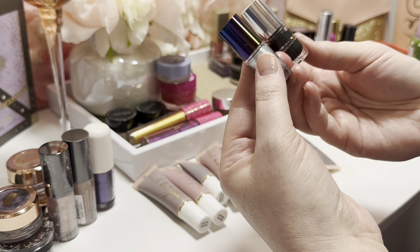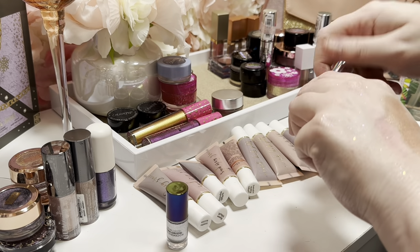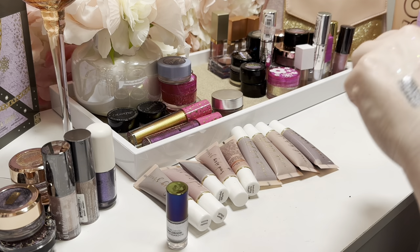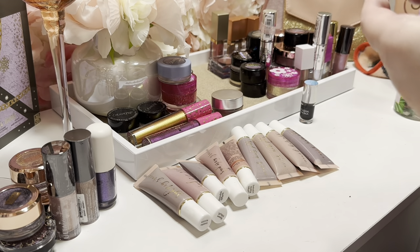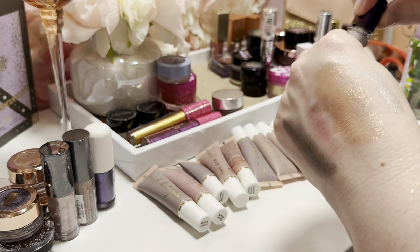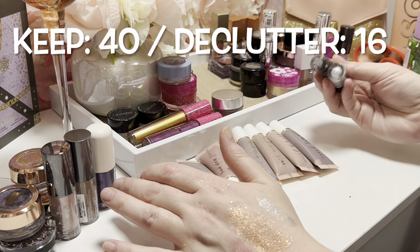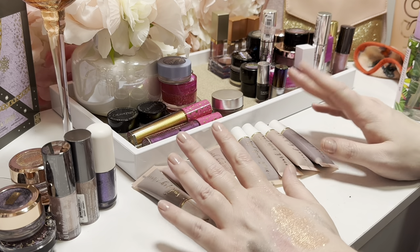I have two Natasha Denona Mini Chroma Crystal liquid eyeshadows I just got in Ipsy — one in 'Space' and one in 'Disco,' which is a true metallic silver. I haven't used these on my eyes yet, but they might be dried out already, which would be frustrating since I just got them. Honestly, I'd pick any of my drugstore options over these two any day — I don't find them very impressive, possibly because they're old and had been sitting around in Ipsy for a while.